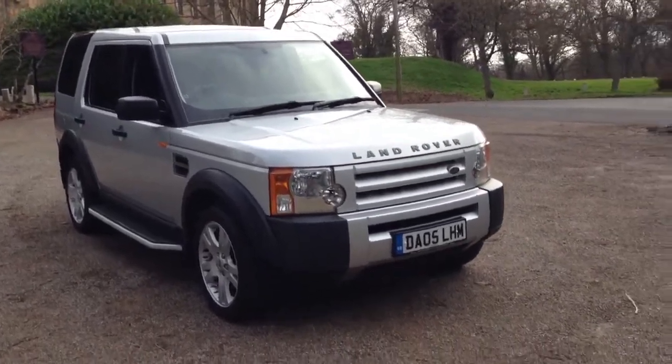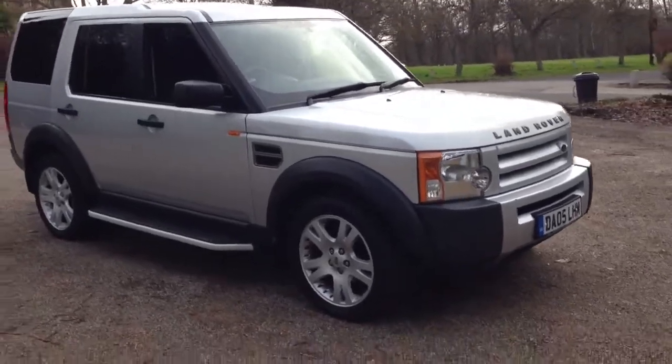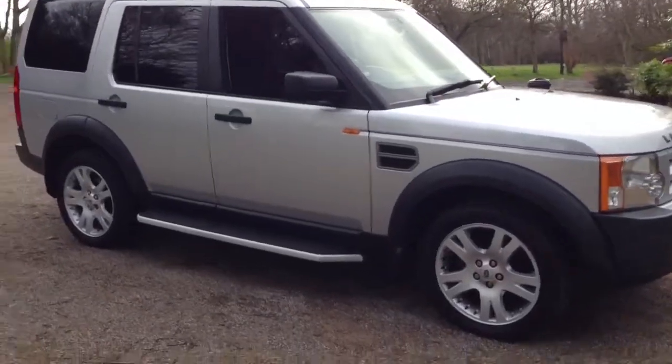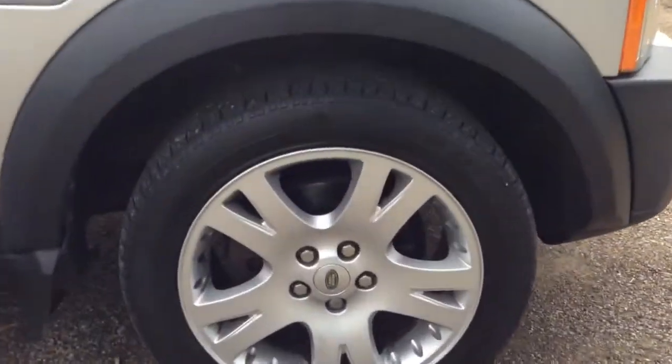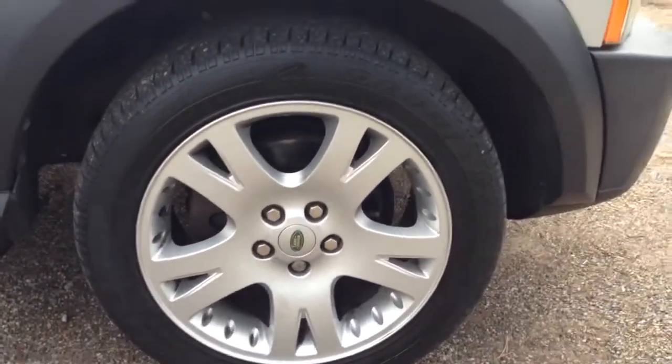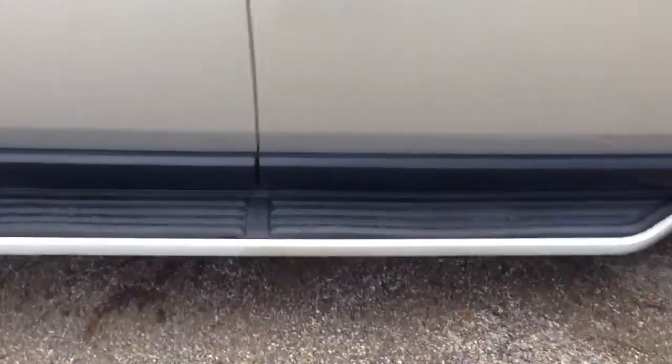Here we have a 2005 Land Rover Discovery 2.7 TDV6S 7-seat, finished in silver metallic. This car has been fitted with 19-inch Range Rover Sport HSE wheels, which are all in perfect condition, and also fitted with side running boards.